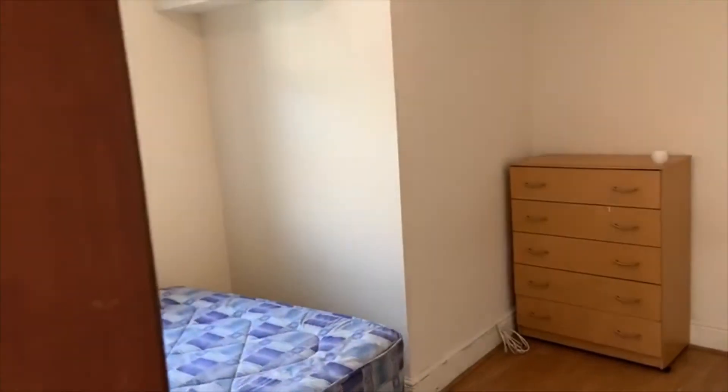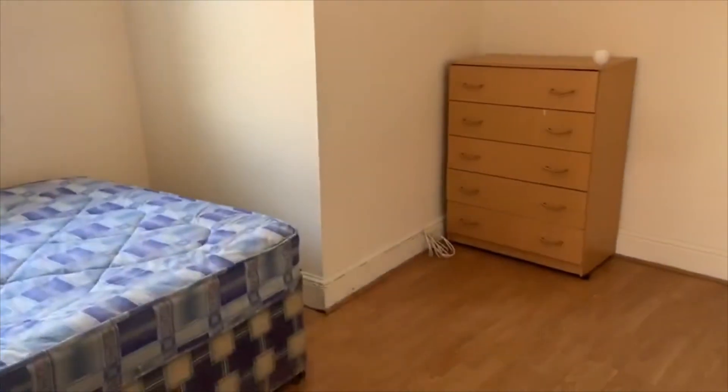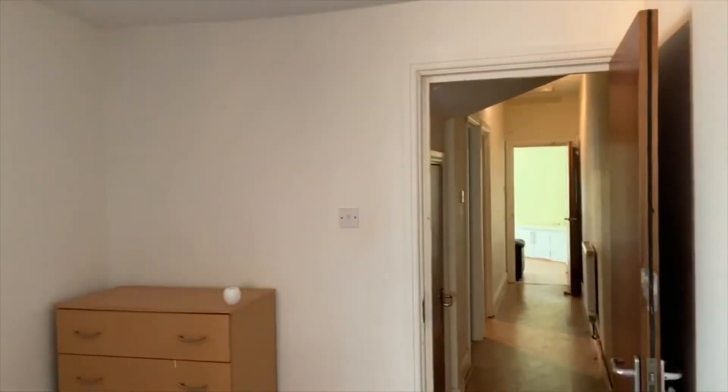That is the ground floor flat at 163 Glenroy Street in Roath. If you've got any questions on this property, just get in touch with Geoffrey Ross. Thanks for watching.